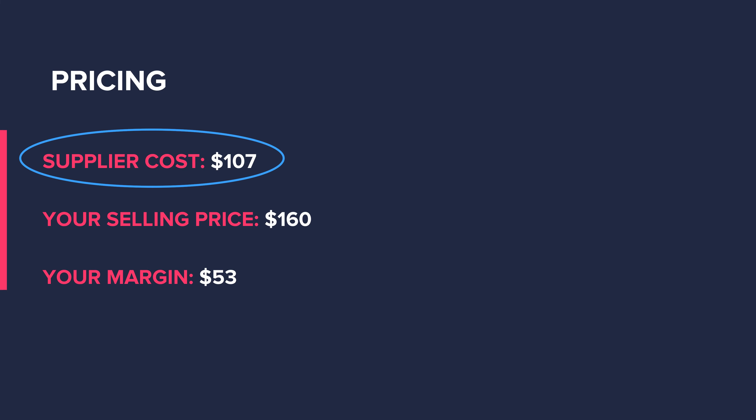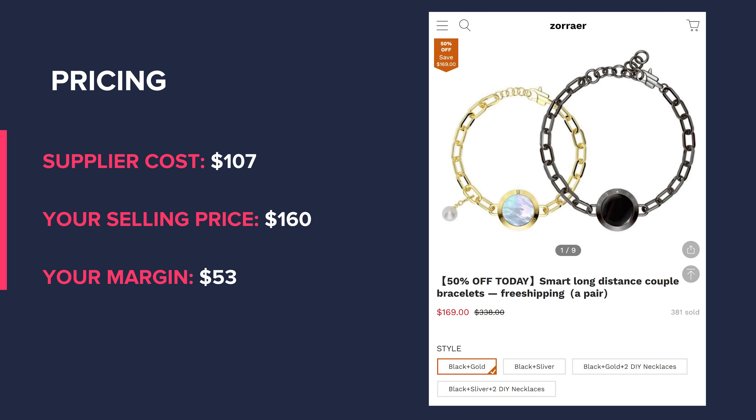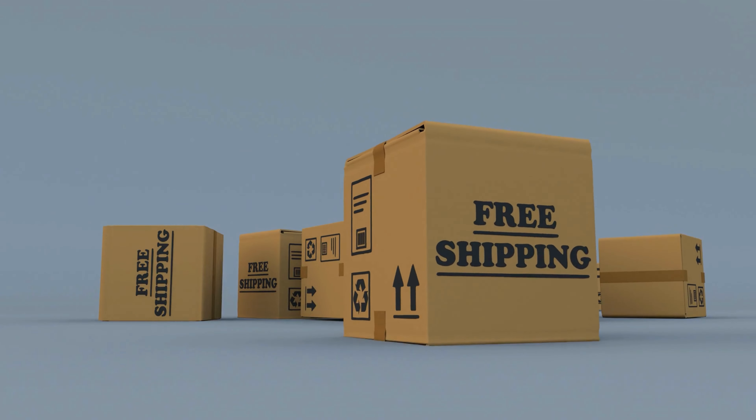You can source this product for roughly $107, and you can sell it at $160 just like this store is doing, leaving you with around $53 margin. Because of the high price point, this qualifies as a high ticket dropship product. Unlike the other products we'll talk about later, this long distance couple bracelet has a much higher profit margin because it is a high ticket product with high perceived value. Shipping for this product is free to the USA.